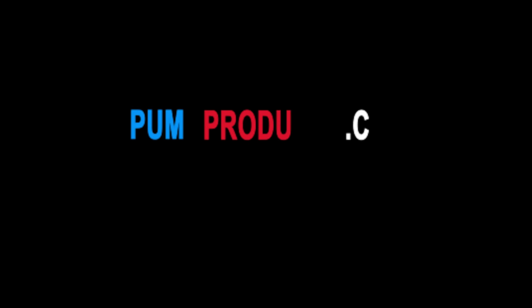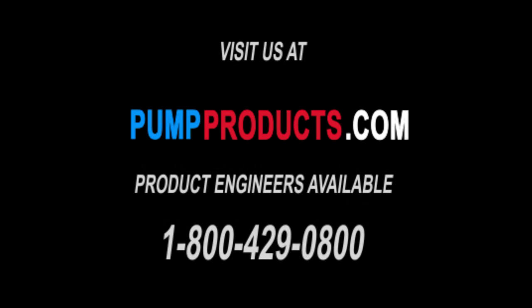Visit our website at PumpProducts.com or call us at 1-800-429-0800.